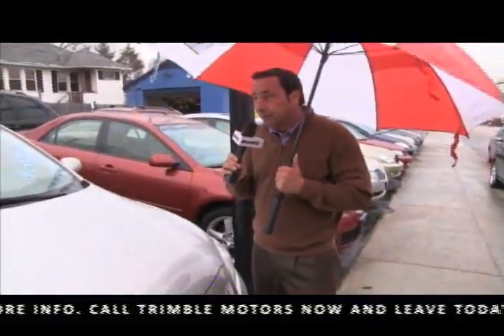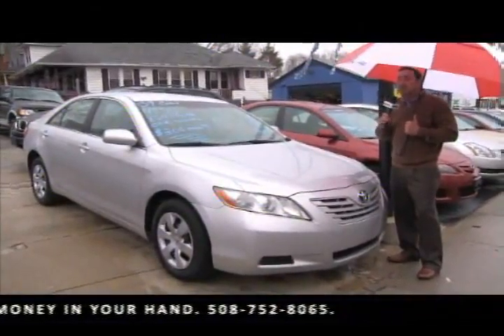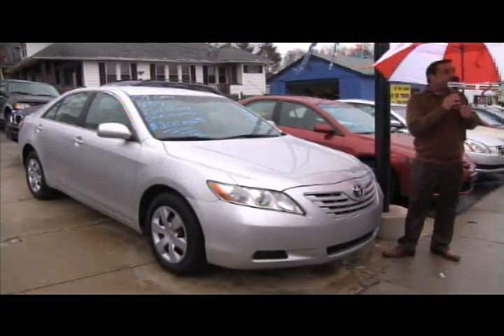2009 Toyota Camry — what more can I say? Four-cylinder, great miles. It's an '09, so this car's like brand new. $200 a month, great on gas, dependable — get in, turn the key, and go. Only at Trimmel Motors, 752-8065.